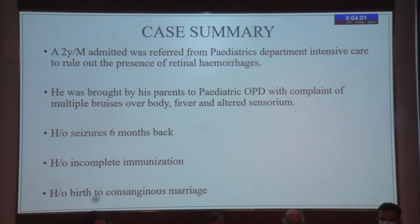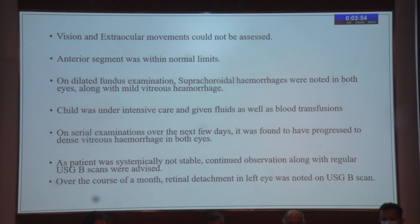The child was initially admitted in the ICU of the pediatric department to rule out retinal hemorrhages because he had rashes all over his body and other manifestations of the factor deficiencies. He was brought with multiple bruises, fever, and altered sensorium with seizure history six months back. Incomplete immunization and birth history of consanguinity were noted. Vision and extraocular movements could not be assessed as the child was in extreme pain and altered sensorium. The anterior segment was within normal limits. On the first day of ICU admission, the child had bilateral suprachoroidal hemorrhages seen as dark mounds, along with mild vitreous hemorrhage. The child was given blood transfusions and fluids. On serial examinations, the hemorrhage progressed to dense vitreous hemorrhage in both eyes. As the patient was not systematically stable, continued observation along with bilateral B-scans were done.